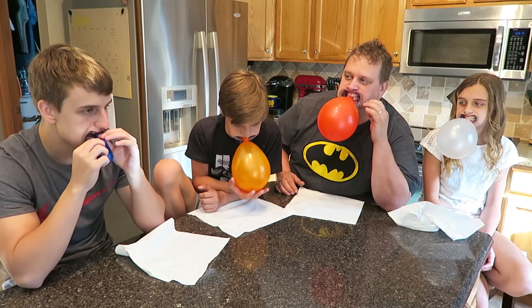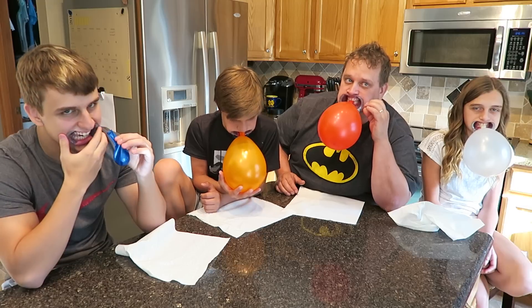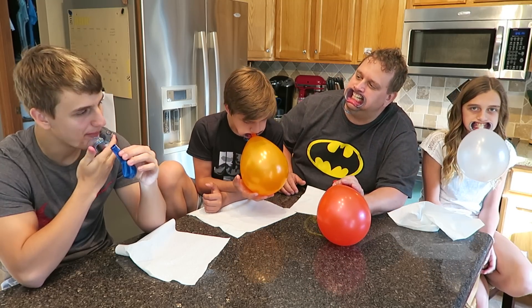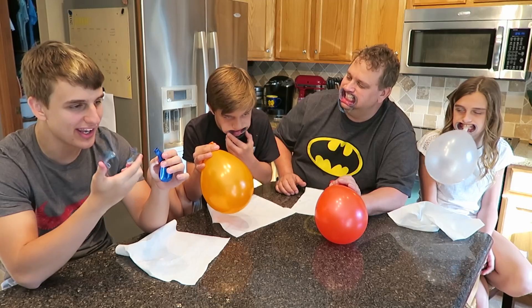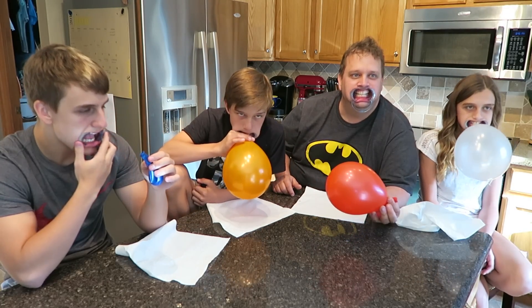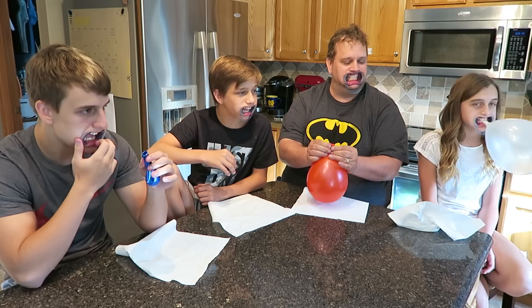You gotta push really hard. Okay, they got it! You gotta blow it really hard. This one's like way too wide. You can't do that — gotta keep the mouthpiece in your mouth. So everyone did it except Blake.